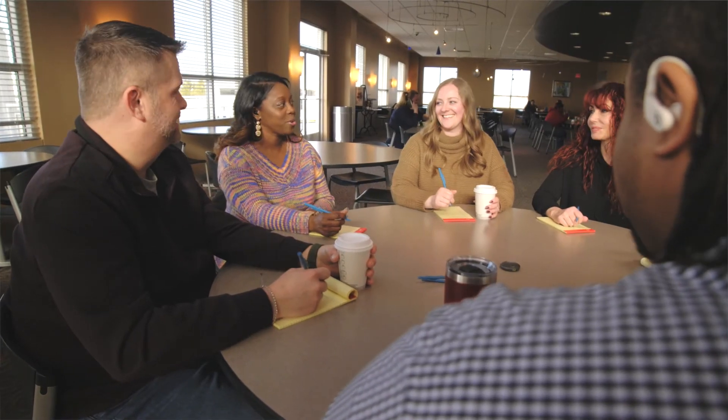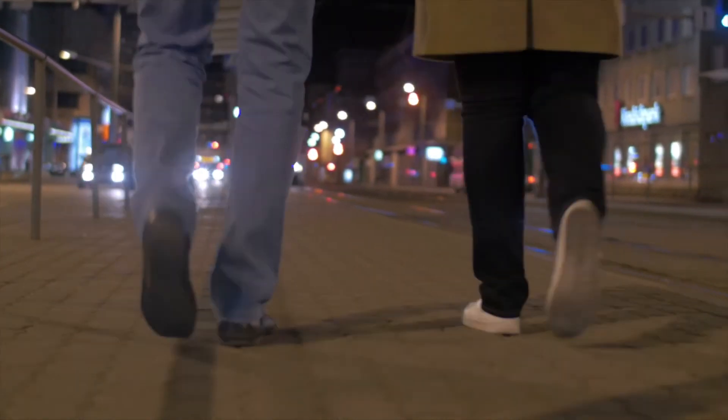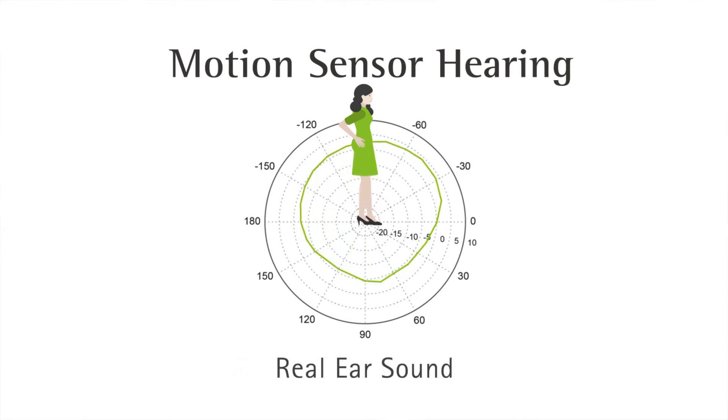People with normal hearing move through acoustic scenes without needing to worry about program or volume changes. Hearing aids try to provide this to hearing aid users by making automatic changes based on the environment. AutoSense OS is Phonak's way of doing this, but sometimes acoustics are deceiving. Imagine, for example, that you're walking with your spouse. Traffic noise nearby might tell the hearing aid it's time to go to a directional polar pattern, but that directional pattern, when it focuses the microphones directly in front of you, will ignore your spouse who's walking to your side. Motion sensor hearing solves this problem by telling the hearing aid that the user is in motion and maintaining audibility for sounds from all around the user.